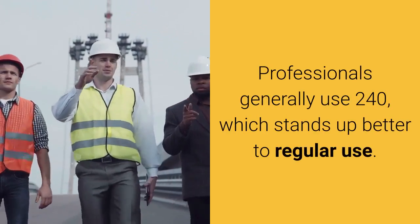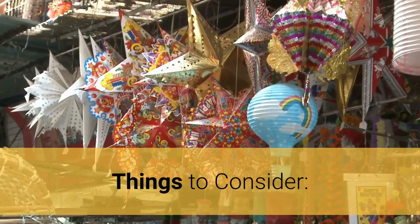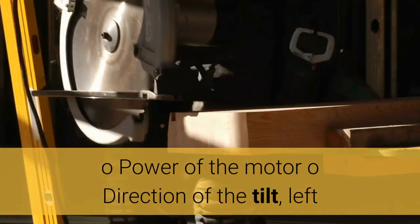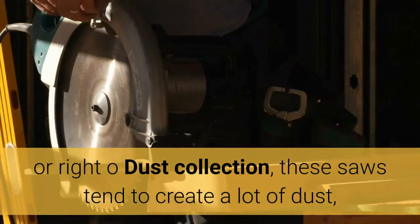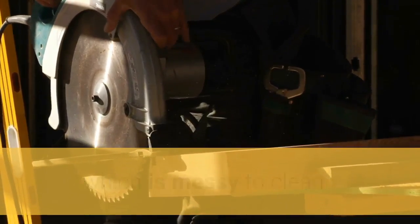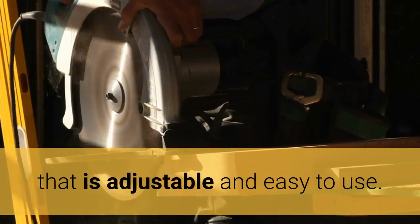Professionals generally use 240, which stands up better to regular use. Things to consider: power of the motor, direction of the tilt — left or right — and dust collection. These saws tend to create a lot of dust, which is messy to clean and can be a health hazard. Also consider the accuracy of the fence; look for a fence that is adjustable and easy to use.